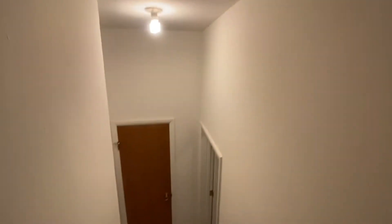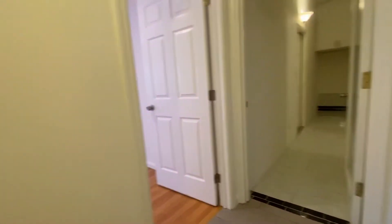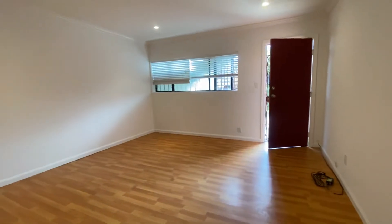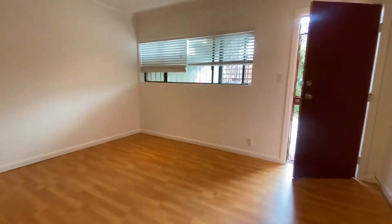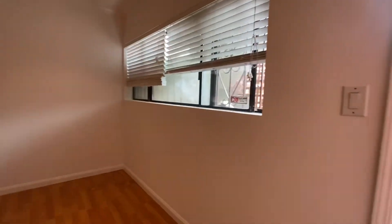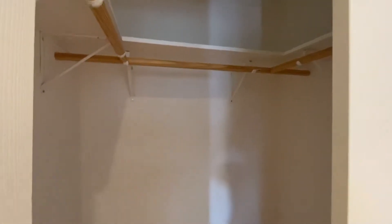Okay, so here we are downstairs. This is where the heater's kept, with storage for brooms, vacuums, or whatever. Here is the fourth bedroom, located on the ground level. You have a gate here so you can leave your door open and still have privacy. There's a nice big closet for this lower bedroom.